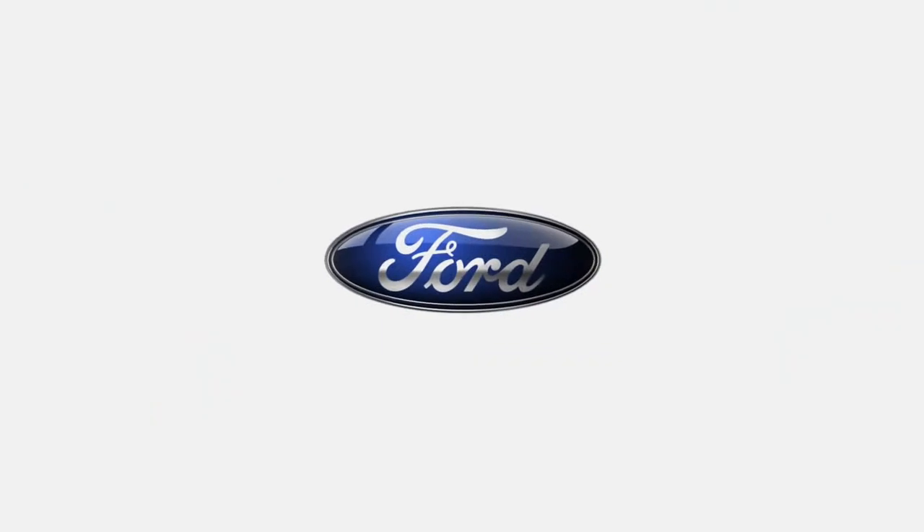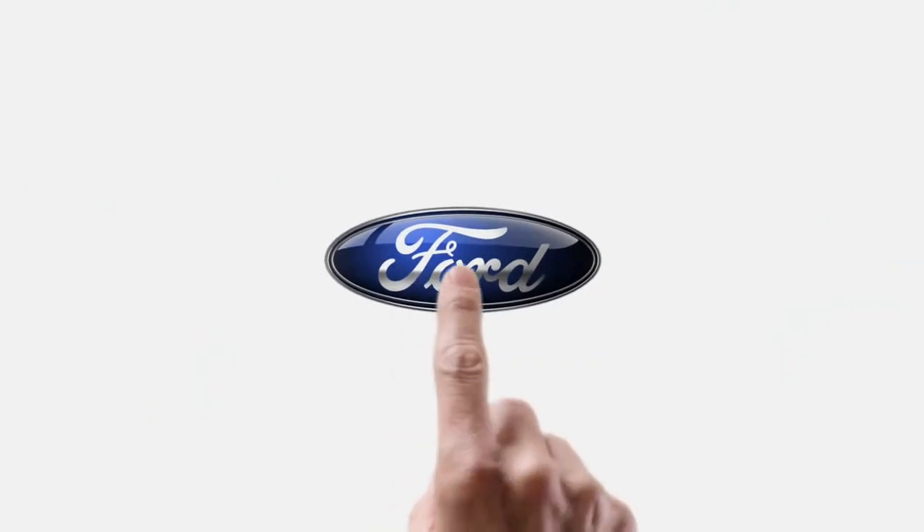Brought to you by Ford. A major step forward that once you take, you'll never go back.